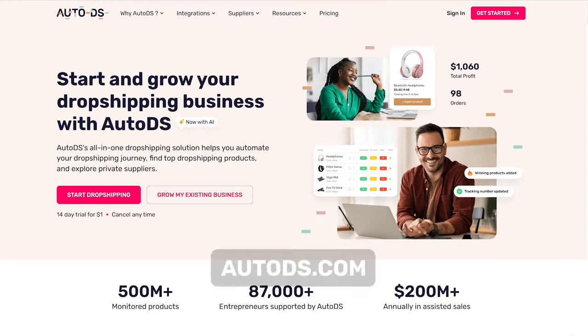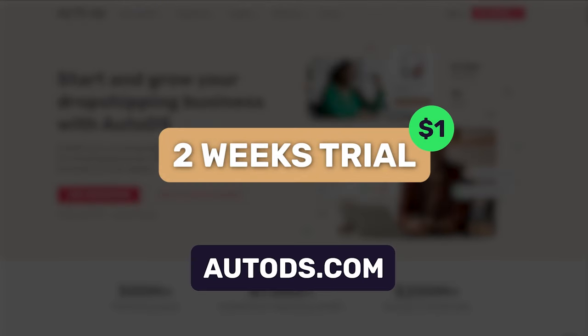Another benefit of working with AutoDS as your print on demand supplier is 24/7 customer support — whenever you have any issues or questions, you can simply reach out or submit a ticket. One of the biggest benefits is the fact that aside from print on demand, you also get the option for drop shipping. So you can really expand your store, your product offering, and your overall customer base. Working with a supplier that does both print on demand and drop shipping opens you up to an entirely new demographic. Remember, you can check out the trial at AutoDS.com for just one dollar for two weeks.